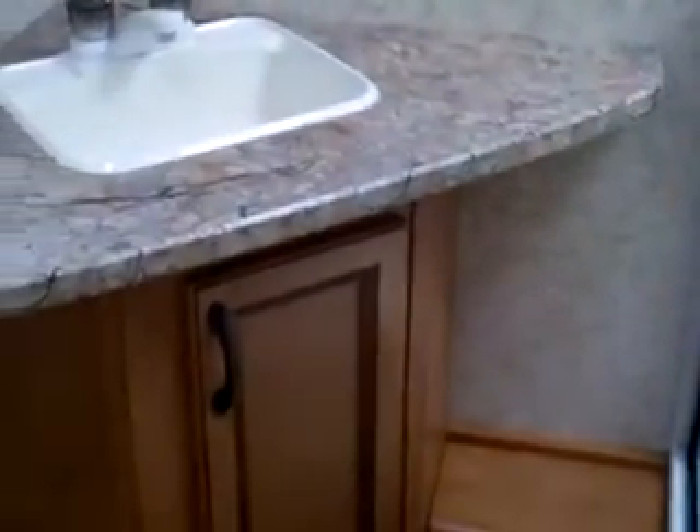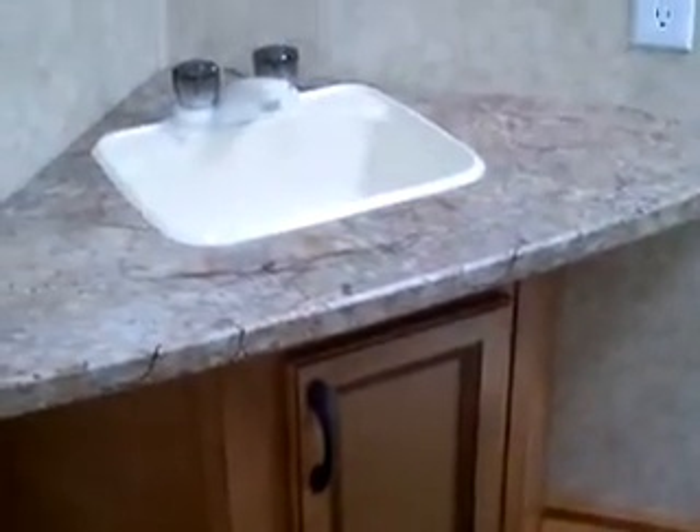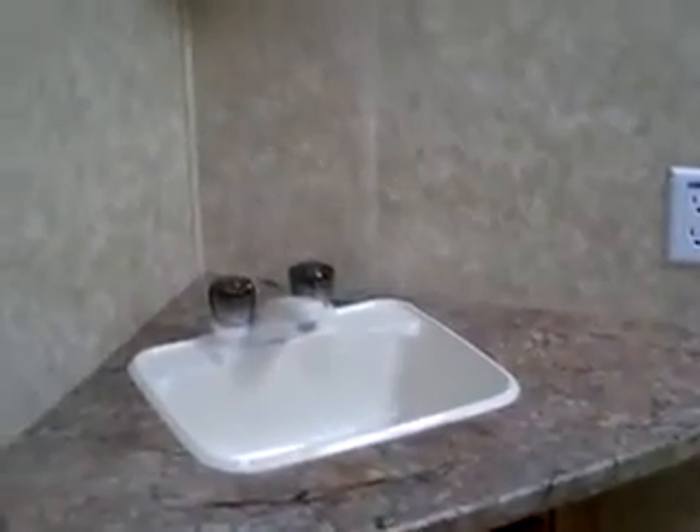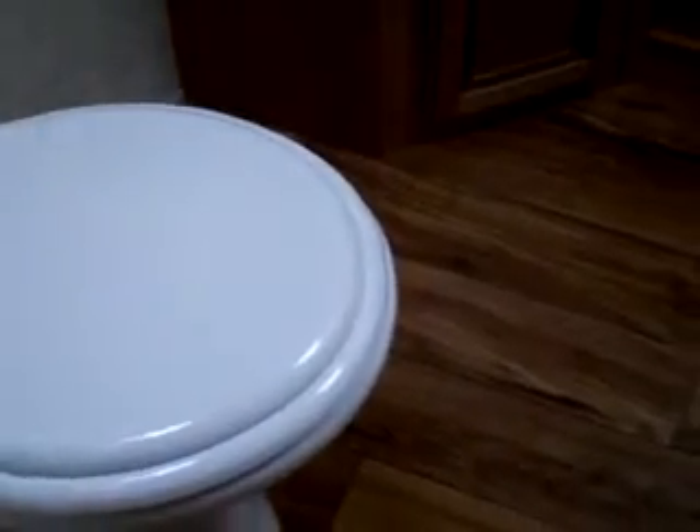The lavatory has more storage underneath it. Look at that large countertop — very, very unique and large. Above you have the medicine cabinet and the vent fan. Coming down in the bathroom you can see the ceramic toilet, which is very unusual on a trailer of this caliber.